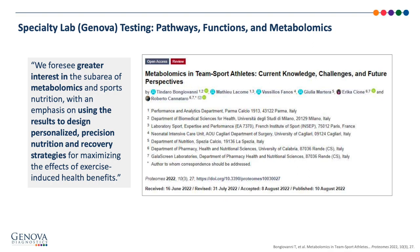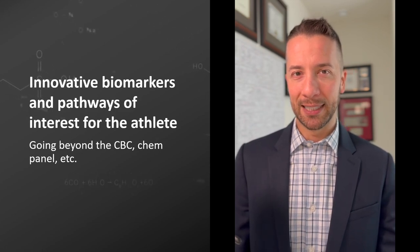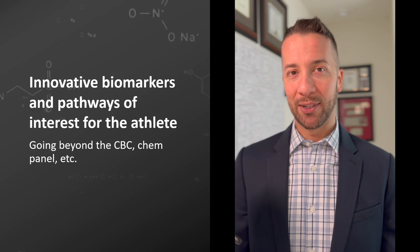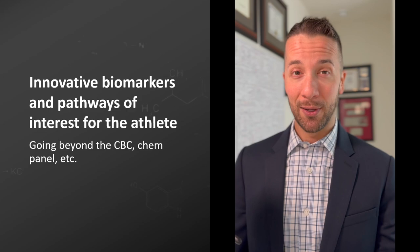A recently published review article supports this approach. Now that we've explained a little about how and why Genova does things differently, let's take a look at the biomarkers and pathways that are important to assess in your athletes. In my own practice, I use these tests to help identify targets for performance enhancement, injury prevention, overall health, and longevity.